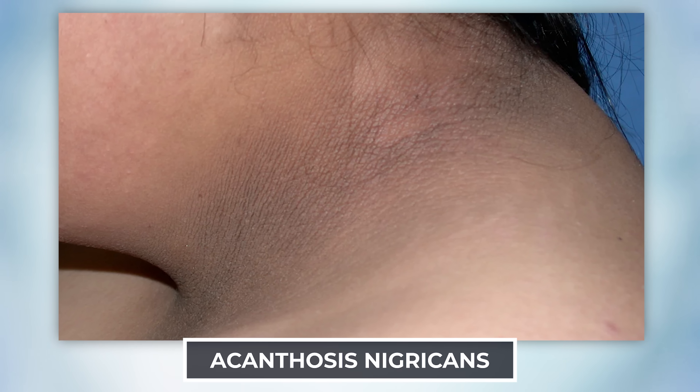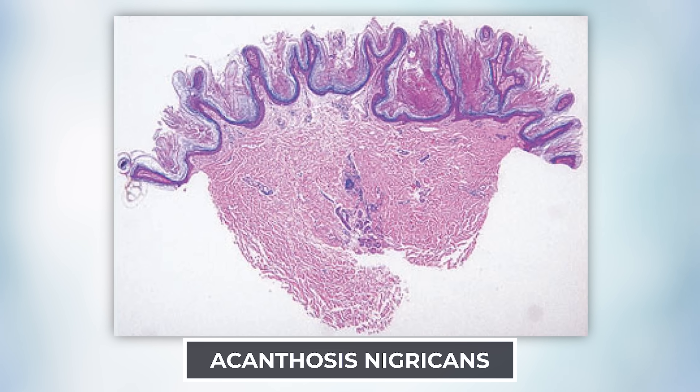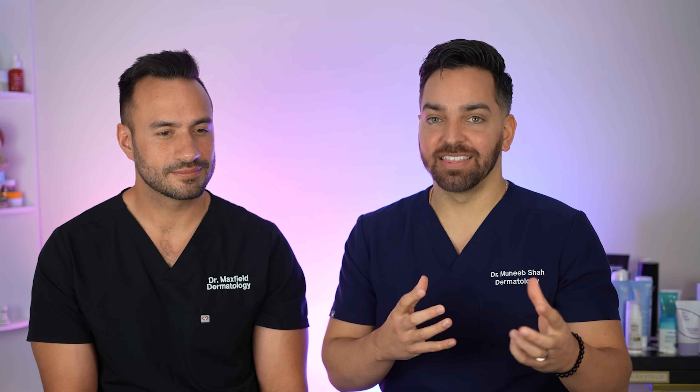Most commonly you'll find this behind the neck. The skin is thick, elevated, hyperpigmented plaques with accentuated skin lines — a very classic appearance where the diagnosis is clinical, but there are microscopic changes you can find as well. Some people describe this as a velvety appearance, and sometimes you'll see an increased amount of skin tags in the setting of acanthosis nigricans.